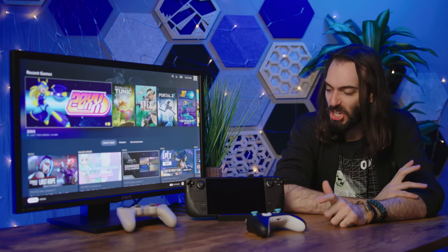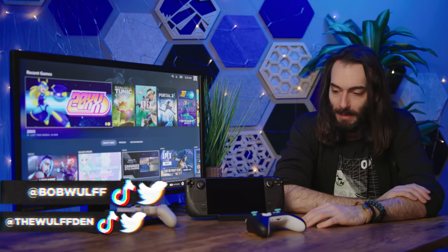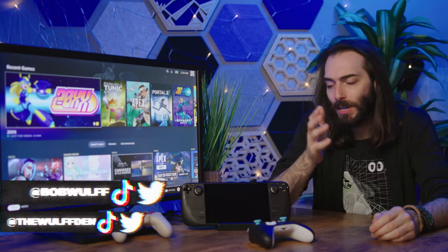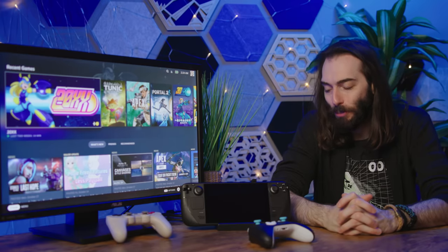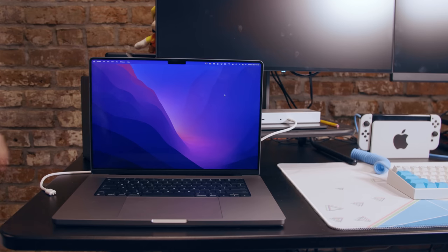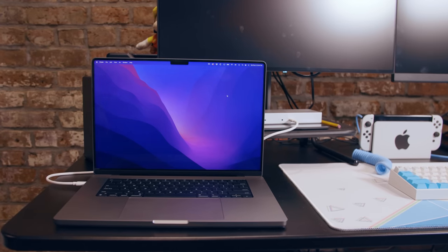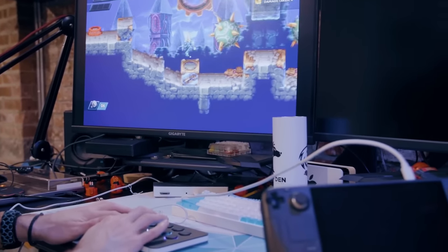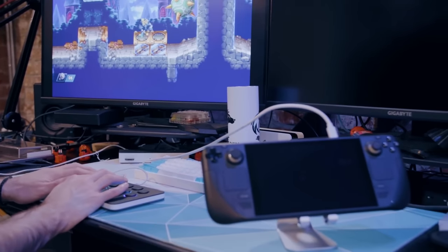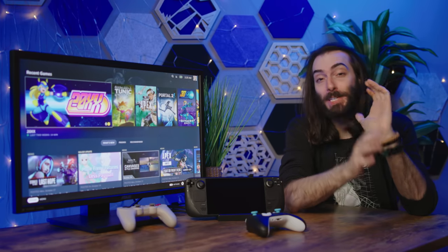The Steam Deck is just some Linux computer that Valve prettied up and made into a game console — that was a gross oversimplification. But as such, you can use the Steam Deck's USB-C port just like you would on any old Linux computer. Many months ago, I plugged the Steam Deck into my Thunderbolt 4 docking station — the one I use every day for my M1 MacBook — connected to both my monitors, my audio interface, and my mouse and keyboard. It all just worked, almost without flaw.